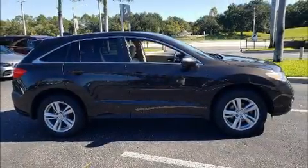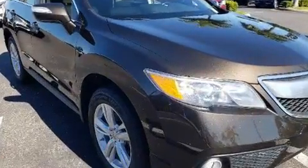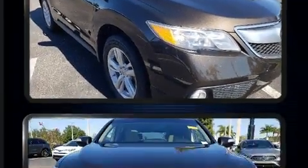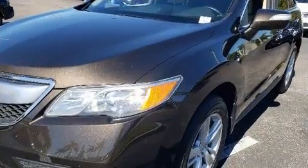Treat yourself to a test drive in the 2014 Acura RDX. A 3.5-liter V6 engine pairs with a sophisticated six-speed automatic transmission, and for added security, dynamic stability control supplements the drivetrain.